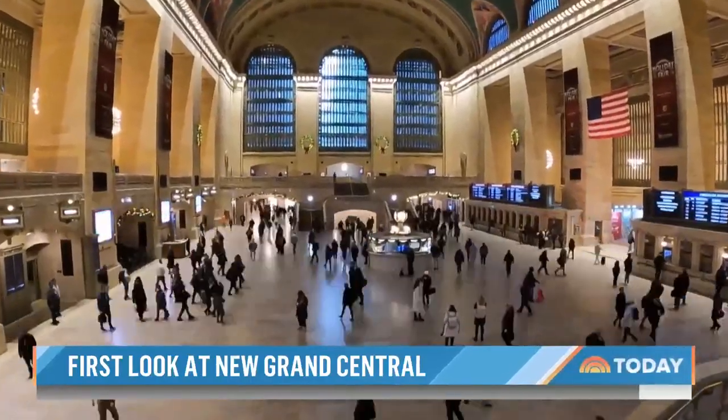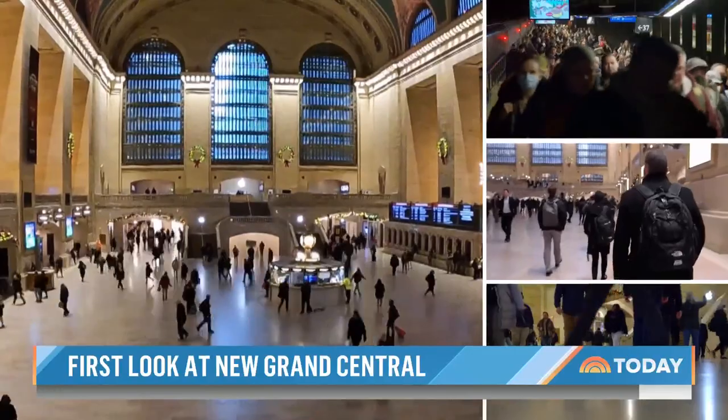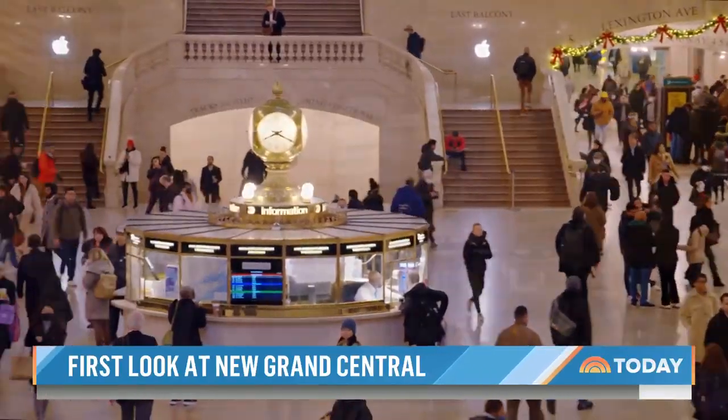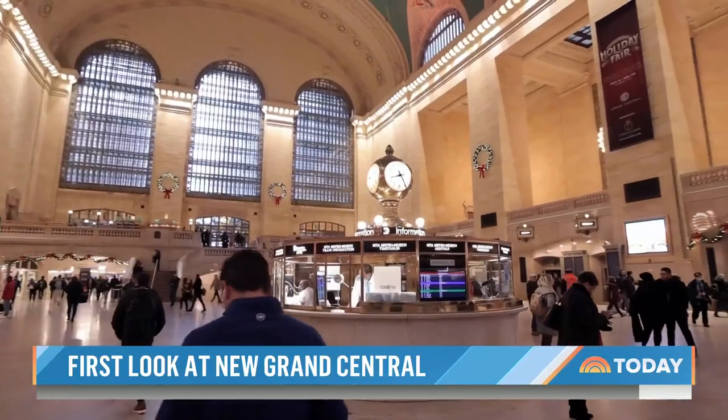It is among the world's most visited tourist sites, with 750,000 visitors a day. Opened in 1913, that four-faced opal clock makes Grand Central instantly recognizable.